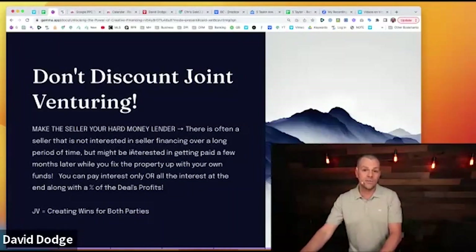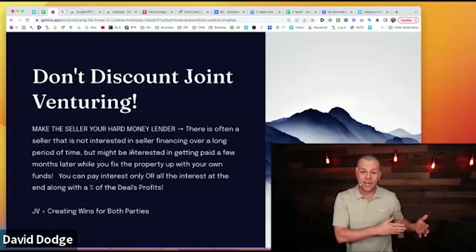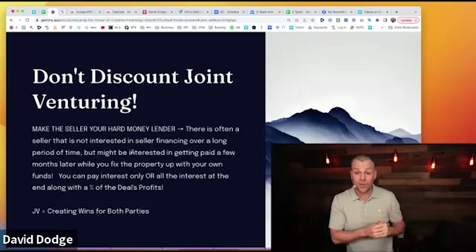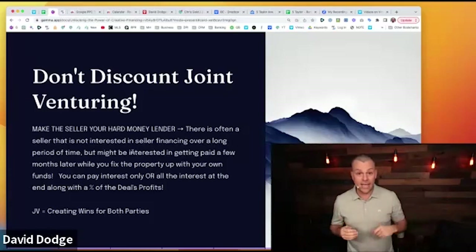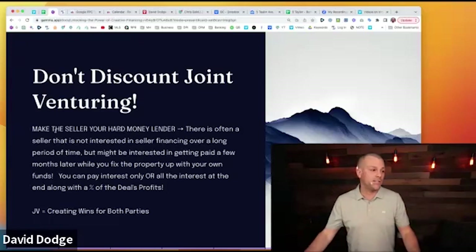Don't discount joint venturing. That's essentially what I just described — I joint ventured with the seller by paying them an interest rate and delaying them getting paid. I'm often paying them more than my cash offer, and I'm going to fix up a house they essentially have a mortgage on. If I don't pay them, they get to kick me out — so keep your eyes on the target. Make the seller your hard money lender — that's essentially what you're doing.